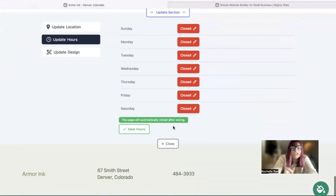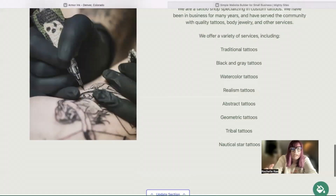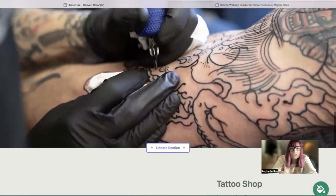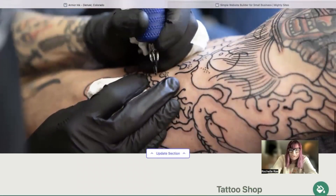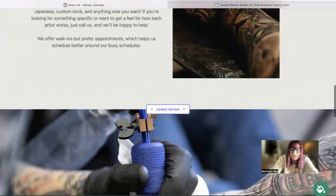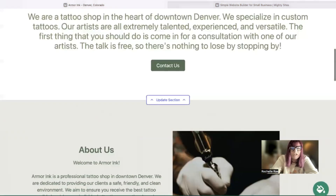Domains are really easy as well. If you have a custom domain, you can set it up by clicking on the Connect Your Domain button at the bottom. If you don't have a custom domain yet, we really recommend that you get one to make your website look more professional and trustworthy, and to stand out from your competitors. You can actually purchase a custom domain through the Mighty Sites platform as well — how convenient is that?